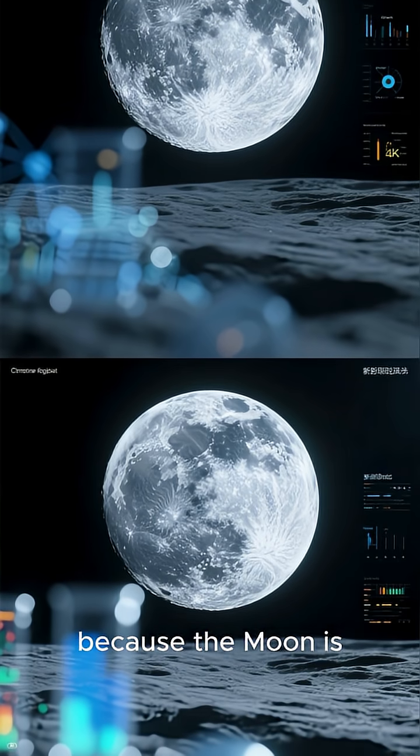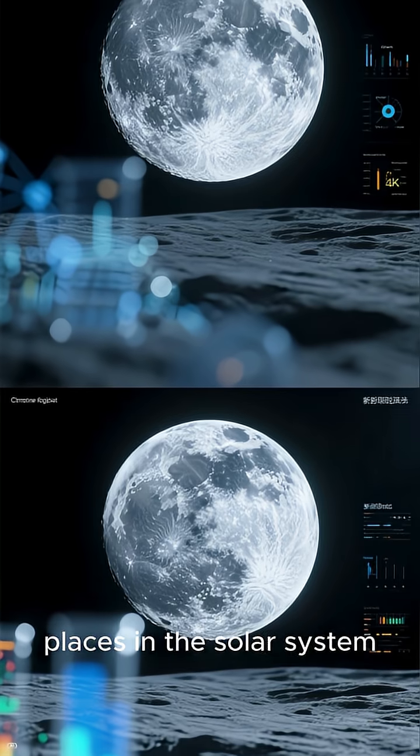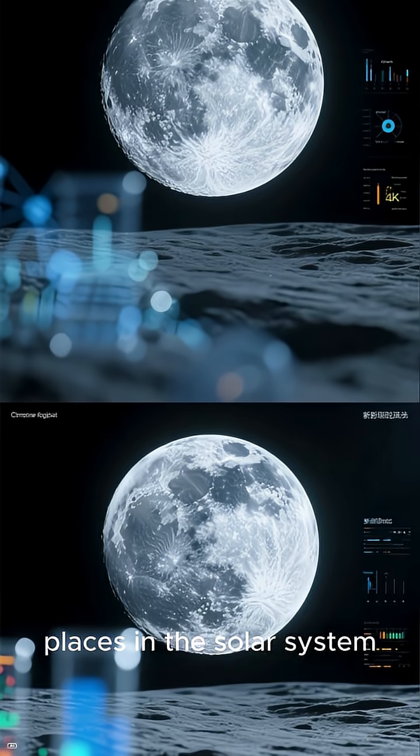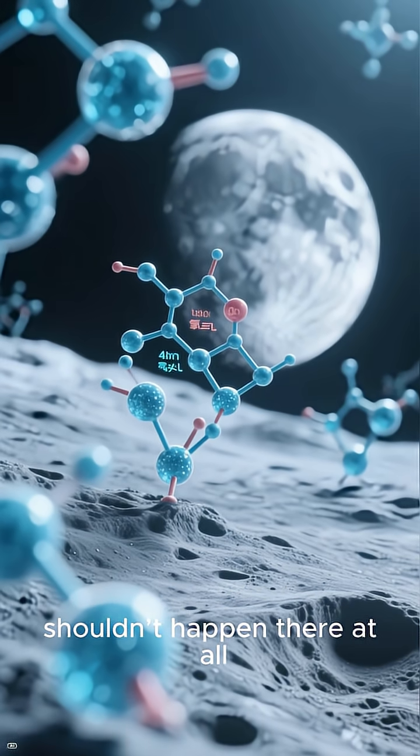That's surprising, because the moon is one of the most oxygen-poor, chemically reduced places in the solar system. Under normal conditions, oxidation shouldn't happen there at all.